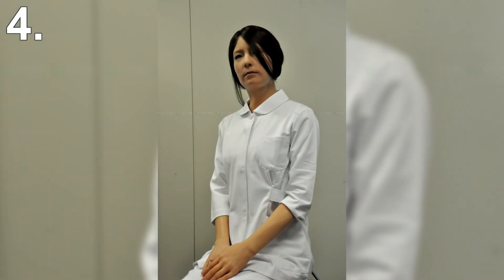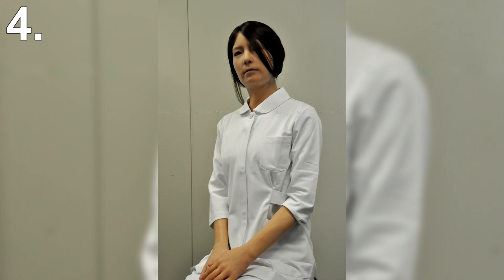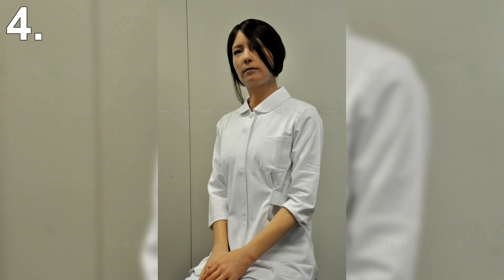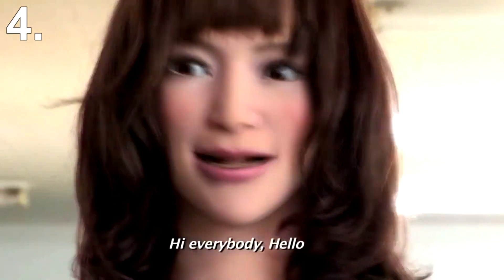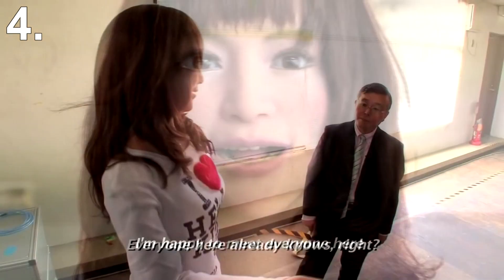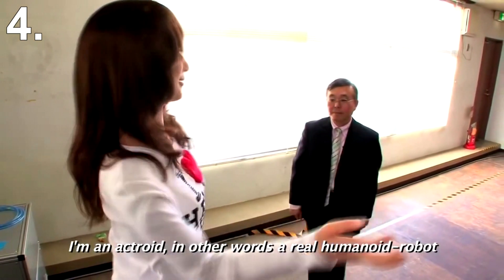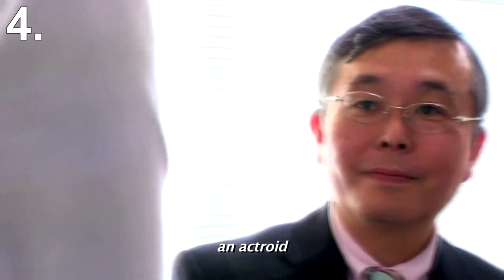The Actroid can also imitate human-like behavior with slight shifts in position, head and eye movements, and the appearance of breathing in its chest. Additionally, the robot can be taught to imitate human movements by facing a person wearing reflective dots at key points on their body. By tracking the dots with its visual system and computing limb and joint movements to match what it sees, this motion can be learned and repeated. It can also interact with humans on a basic level, using speech recognition software to pick up what people are saying and formulate a simple reply.